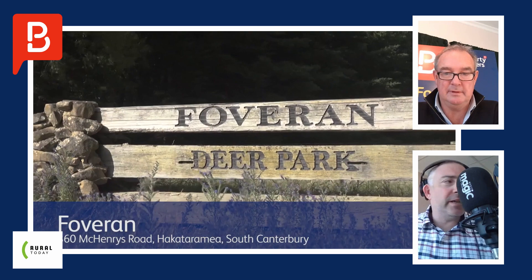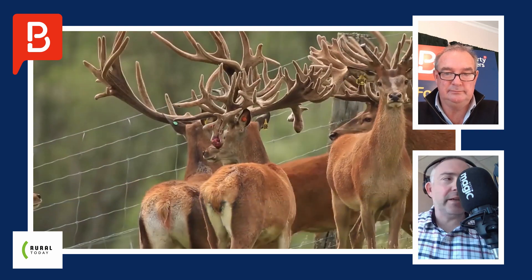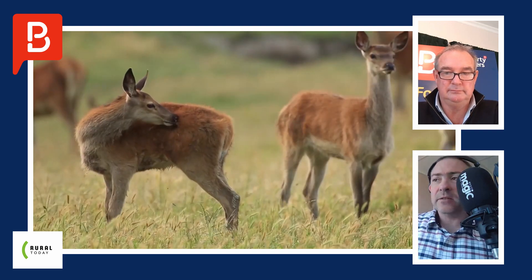Property of the week time here on Rural Today. Fover and Deer Park is the property we've got for you now. It's in the Hakatarumia Valley in South Canterbury. And to shed some light on this and why you might want to purchase it, Ross Robertson from the team at Property Brokers.